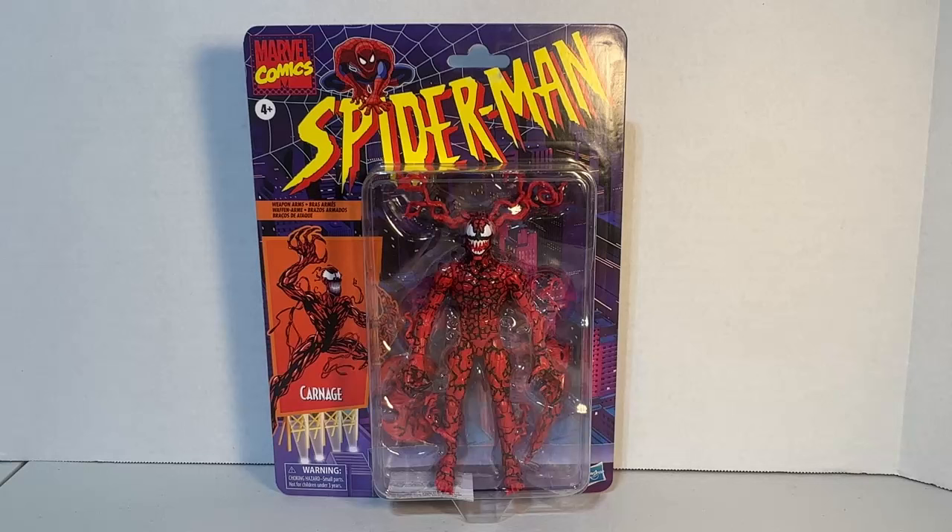Hey, what's going on guys, RichieFigs here back with another video. Today we're going to be taking a look at the Retro Cardback Target exclusive Carnage.